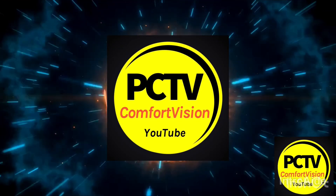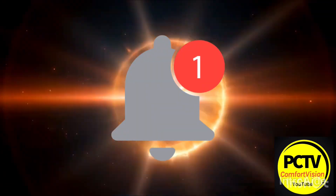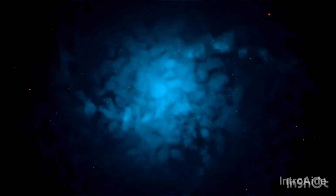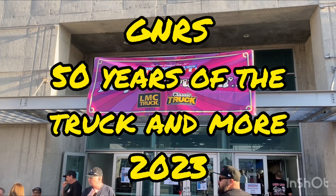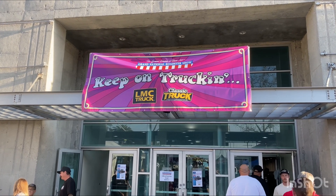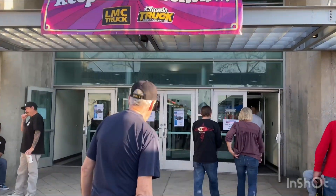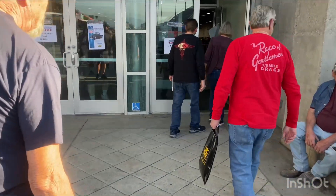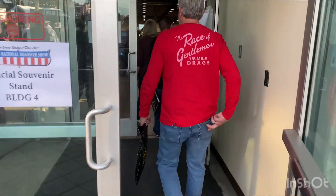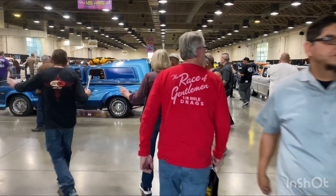What's up, guys, folks? It's Patrick here, PCTV. And we are going into 50 years of trucking here at GNRS 2023. They don't have a Volkswagen building this year - they have the truck building. So we're gonna go in and explore the history that is mini trucks, C10s. Let's get a look at the trucks here. In we go.